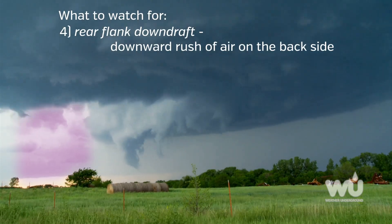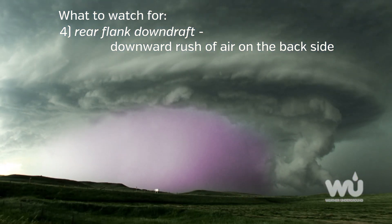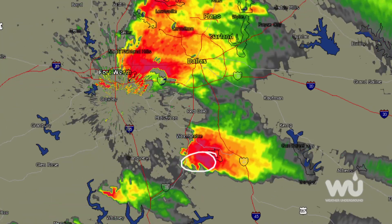Behind the wall cloud is the rear flank downdraft, or RFD. This is a downward rush of air on the backside of the storm. A tornado may descend within this RFD, and may look like curtains of rain wrapping around the cloud base circulation. The RFD is visible on radar by the distinctive hook echo.